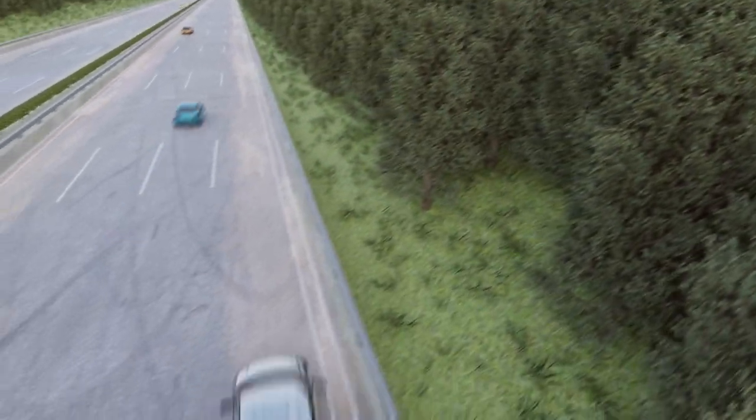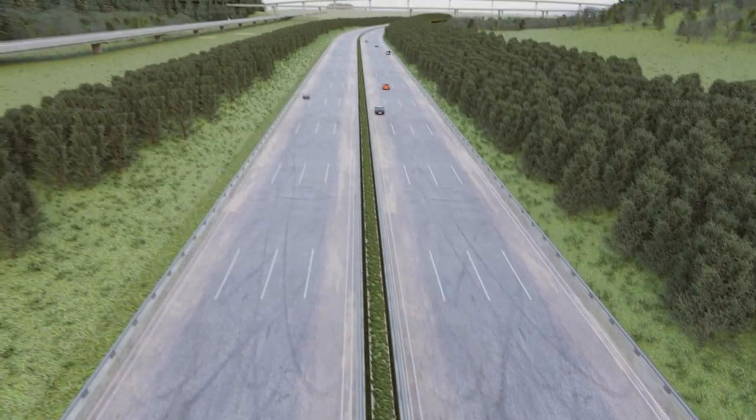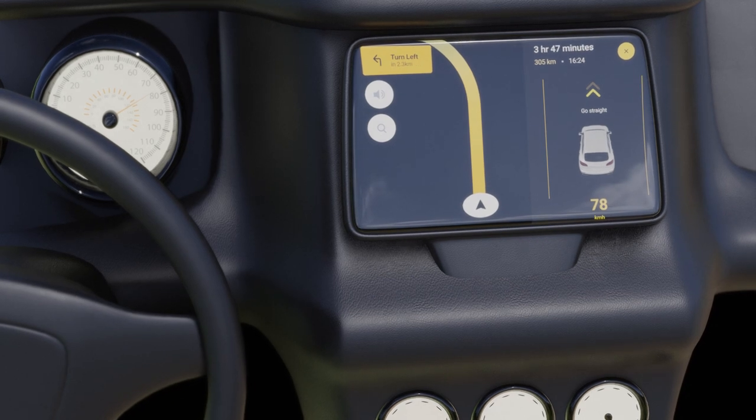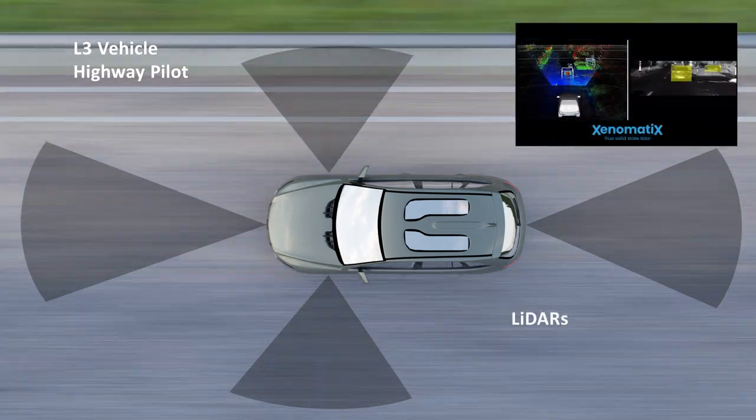In the era of new mobility, highly automated and driverless vehicles have an increased number of sensors continuously feeding data to the vehicle. Optical sensors help the autonomous driving system see the environment around it.